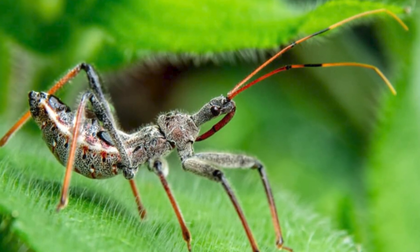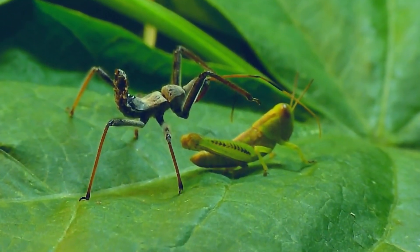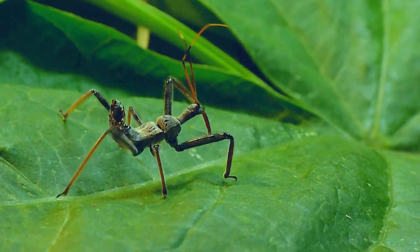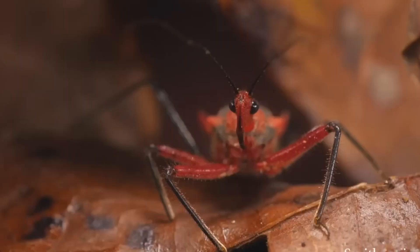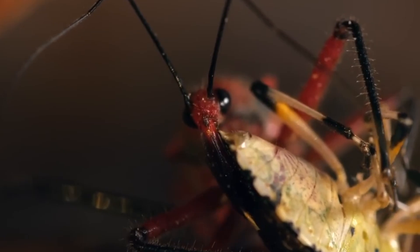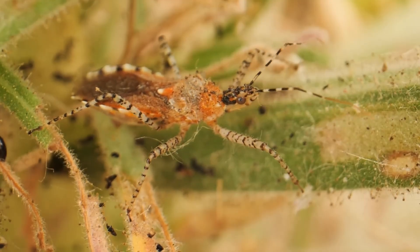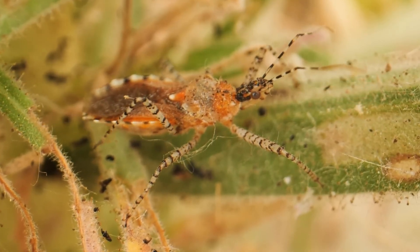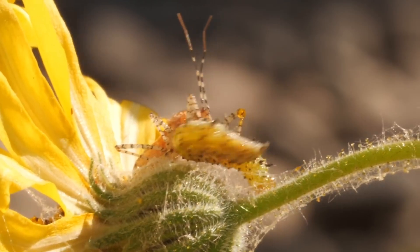The assassin bug, found in the Amazon rainforest among other regions, is a stealthy predator known for its deadly hunting prowess and fascinating adaptations. These insects are aptly named for their aggressive hunting behavior, where they ambush and prey upon other insects, often much larger than themselves. Equipped with a long, piercing proboscis that it uses like a deadly straw to inject enzymes into its prey, liquefying their insides for easy consumption, this proboscis, resembling a curved dagger, is used both for feeding and defense. Assassin bugs are skilled hunters, employing a combination of stealth and speed, camouflaging themselves and patiently waiting for the right moment to strike. Once they seize their victim, they use their proboscis to deliver a paralyzing and digestive enzyme cocktail, ensuring their meal is thoroughly prepared before consumption.